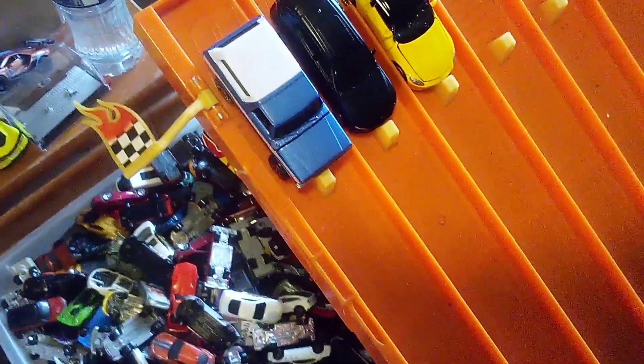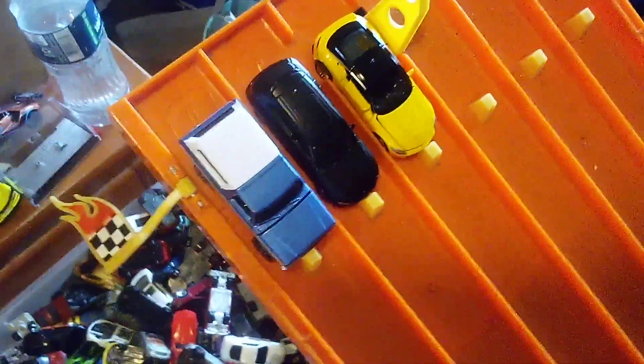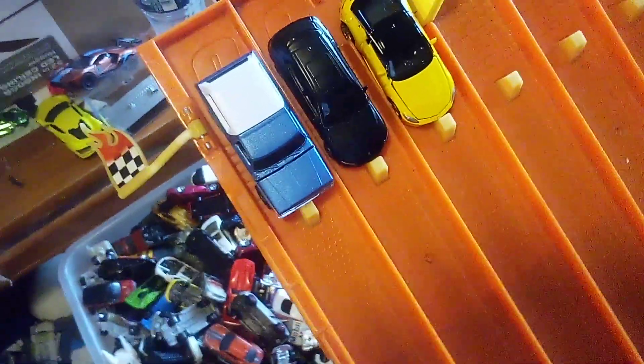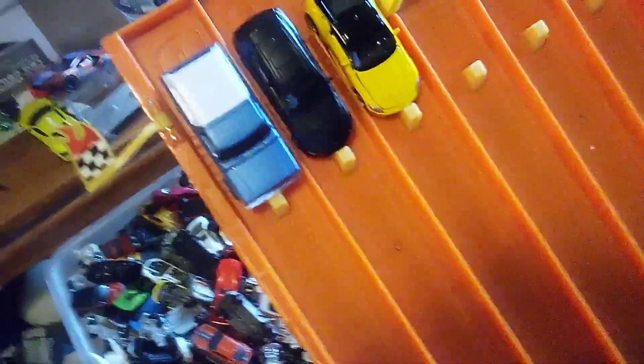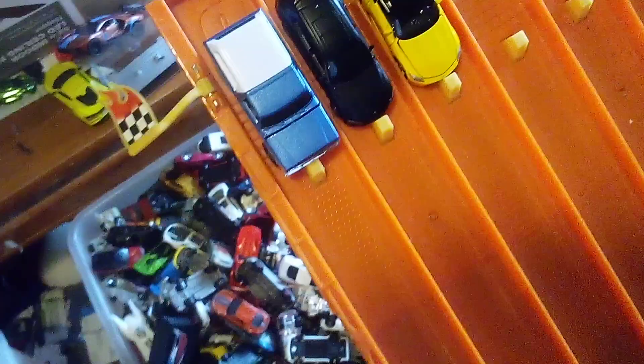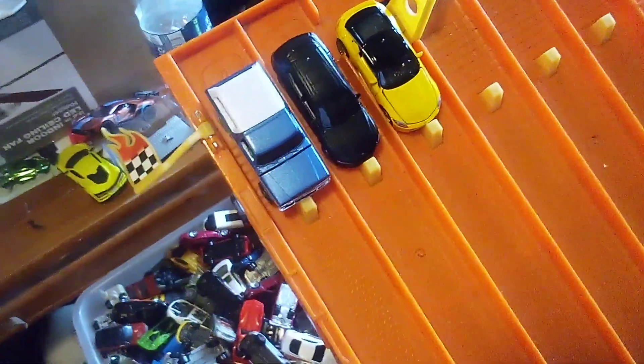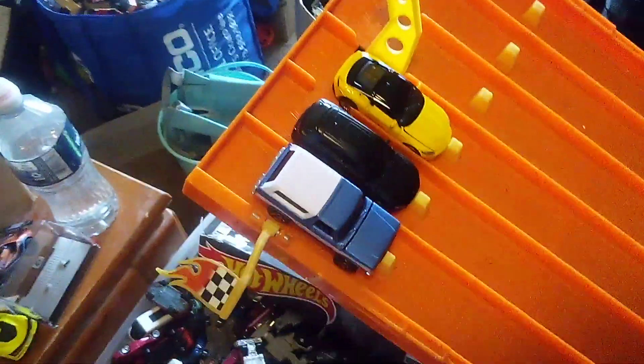Alright, now you guys have seen my unboxing video of these 3 cars that I did separately. And now I'm racing all 3 down my 6-way speedway. So let's find out which one is the fastest — is it the Nissan Z, the Mustang riding with the GTS, or the Ford Bronco from the XMV8? Well then, let's find out!